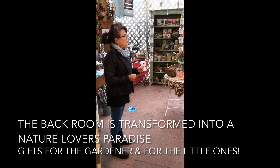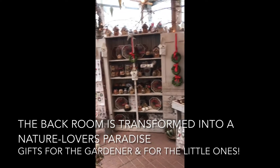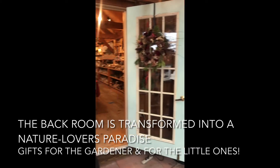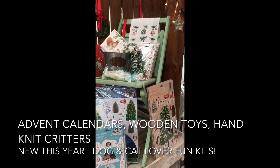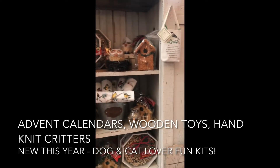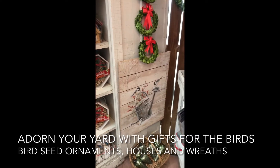We'd also like to welcome you to our back room, which is a little greenhouse. At this time of year we transform it into a magical nature lover, garden lover, book lover delight. We have beautiful little hand-crocheted creatures and advent calendars that are just delightful. We even have a dog peanut butter this year, beautiful whimsical linens, handmade wooden toys from a local woodworker. And never forgetting our birds — we have great bird ornaments, wreaths, and houses that can be put outside, a perfect gift for someone who wants to look out the window and see beautiful birds this winter season.